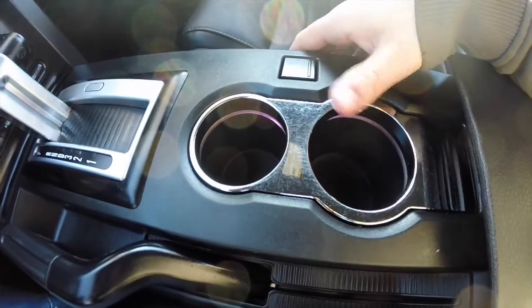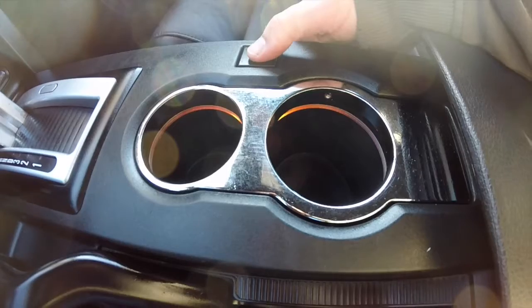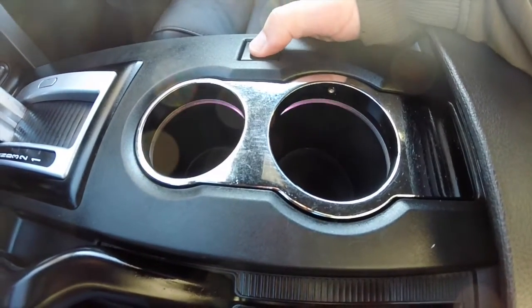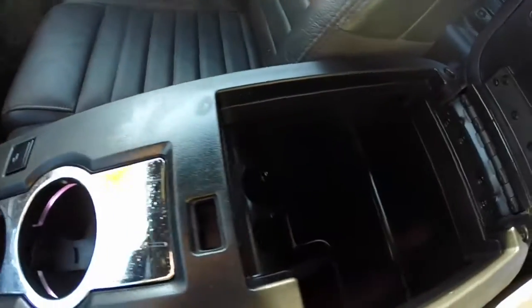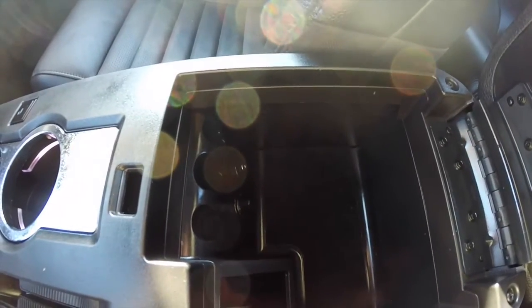Center console with couplers. Ambient lighting, which can also be changed. Take a look at the inside of the armrest — we have a 12 volt power point and an auxiliary jack.